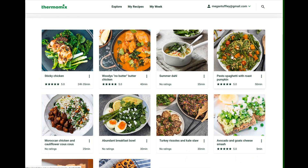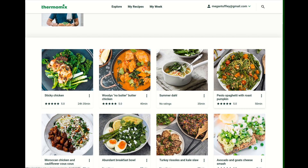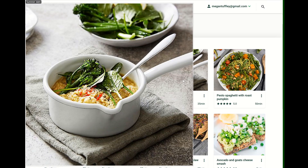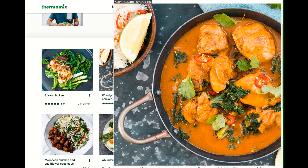And here are his recipes. This one looks good — it obviously has to marinate, but doesn't look like it takes too long to cook. His no-butter butter chicken. This one here does look pretty delicious.